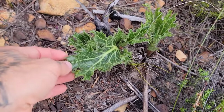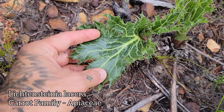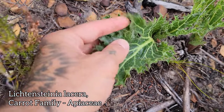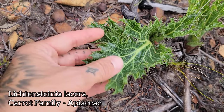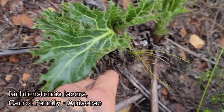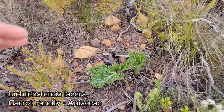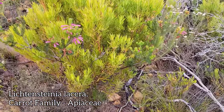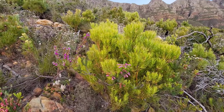Here's Lichtensteinia, a member of the carrot family, Apiaceae. Beautiful venation on it — Lichtensteinia leaf margins right there. Glabrous, prominent vein, re-sprouting from the rhizome right there. When they flower, they get about yay tall — maybe three feet tall — a three-foot-tall inflorescence up there.